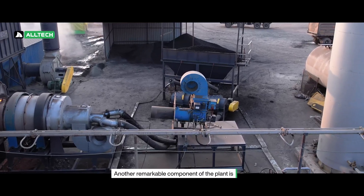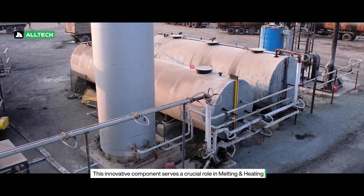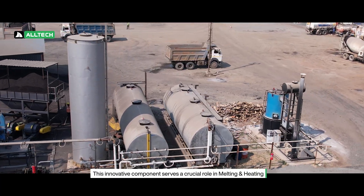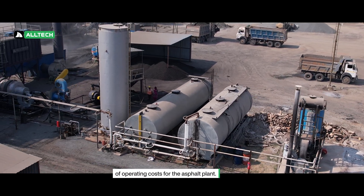Another remarkable component of the plant is the installation of an organic-fired thermic oil heater. This innovative component serves a crucial role in melting and heating the bitumen, contributing significantly to the reduction of operating costs for the asphalt plant.